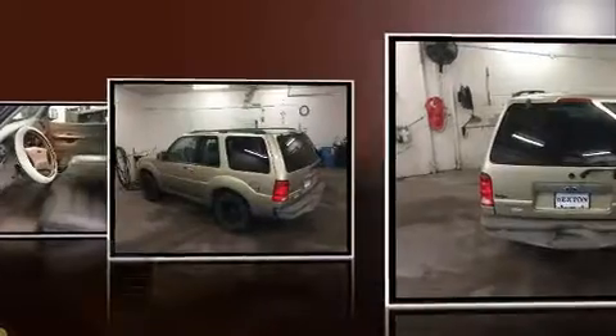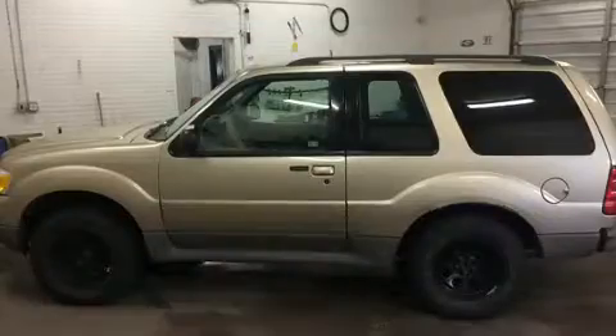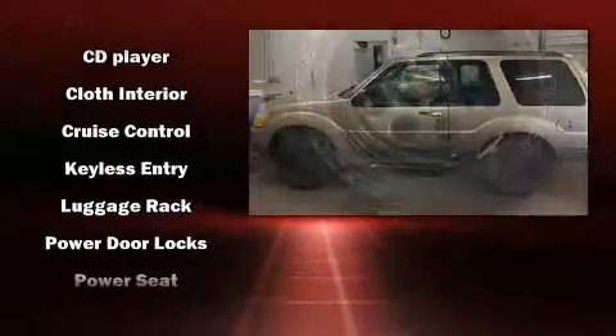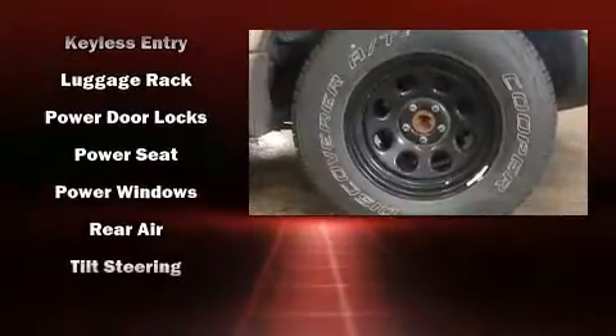Audio features include a CD player with AM/FM radio, a cassette player, and four well-positioned speakers. Ford also prioritized safety and security by including dual front impact airbags, ignition disabling, and four-wheel disc brakes with ABS.